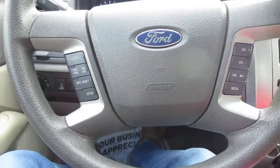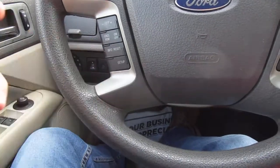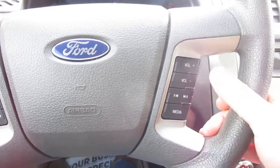AC is blowing nice and cold. On your steering wheel, you have cruise control on the left-hand side, as well as vehicle info and setup. On your right-hand side, you have audio control and Bluetooth connectivity.